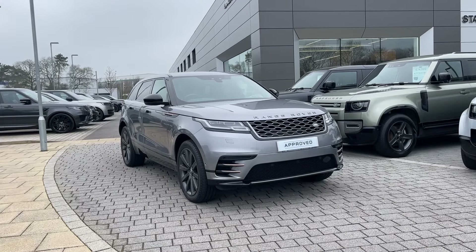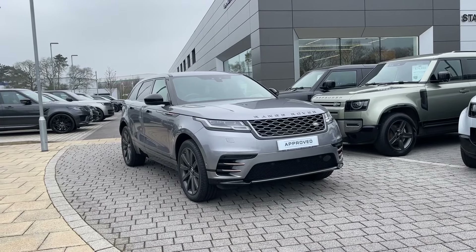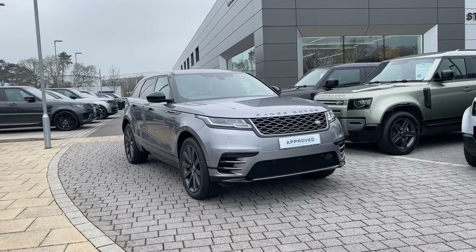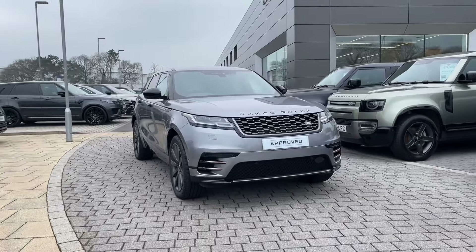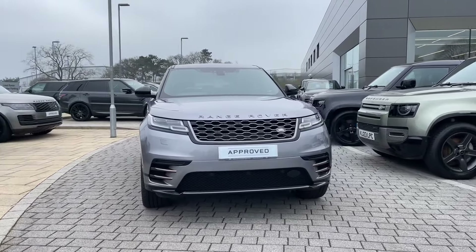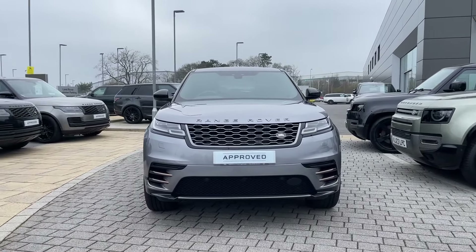Hi there, it's Ben here from Stafford Land Rover. Today I've been given the privilege of showing you around this approved used Land Rover Range Rover Velar D240 R-Dynamic HSE. This vehicle features a smooth 2.0-litre diesel engine that is seamlessly paired to an automatic gearbox.